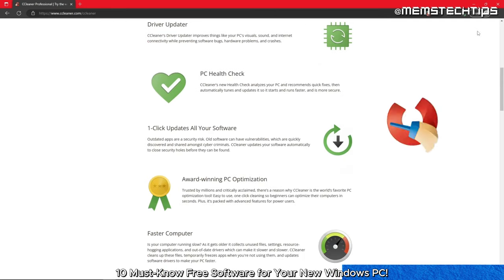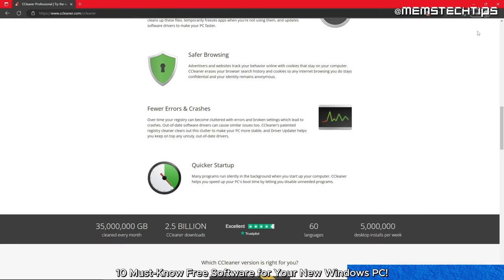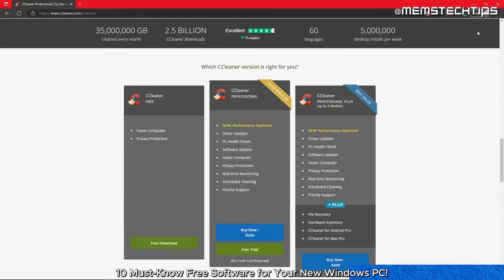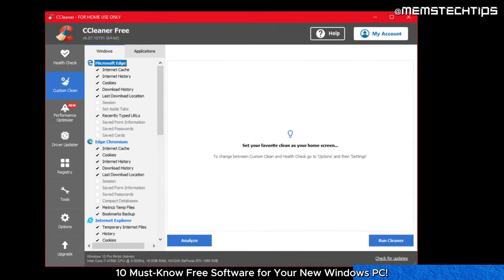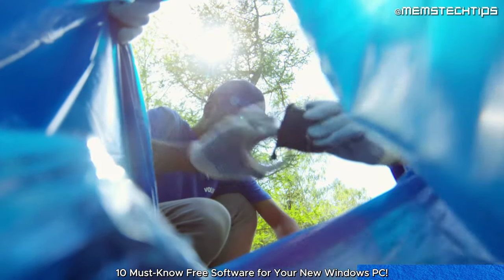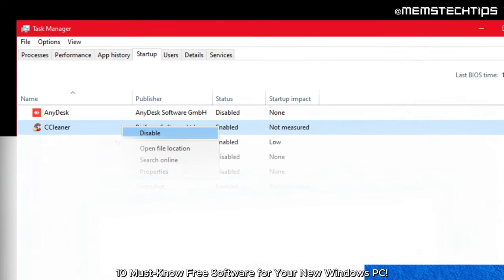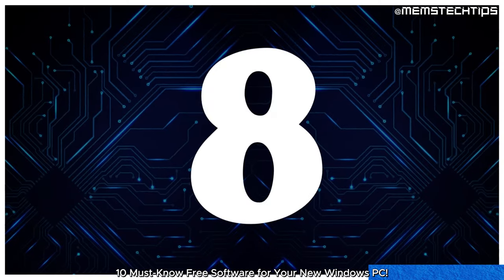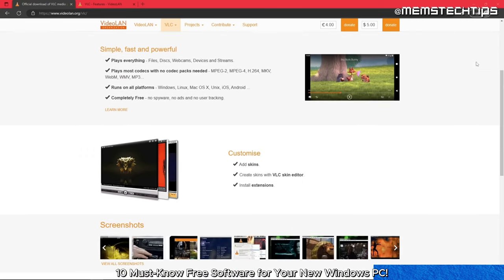After a while your new PC will start to become slow and feel unresponsive at times. CCleaner is a free and really powerful system optimization tool that can help to clean up the hard drive or solid state drive and improve your computer's performance. With CCleaner you can remove temporary files, invalid registry entries, and other junk that can slow down your system. I suggest that you uncheck the 'enable smart cleaning' option and disable CCleaner at Windows startup to prevent annoying pop-ups.